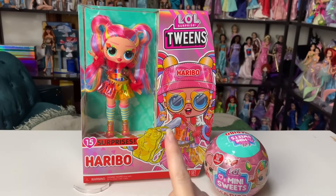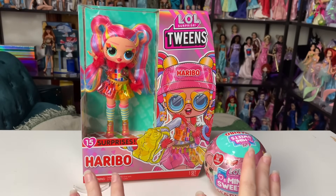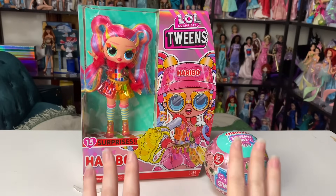Hey everyone, it's me xCanadensis. Welcome to my channel, or welcome back if you've been here before. I post a new doll-related video almost every single day, and in today's video I am so excited because